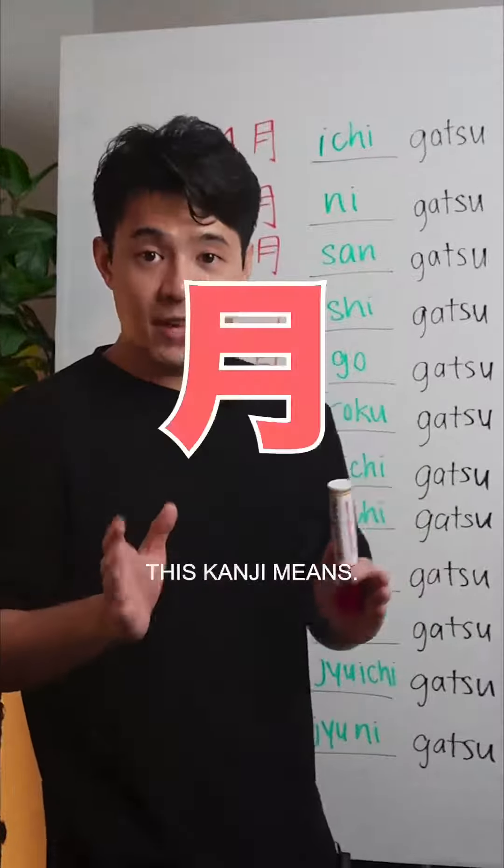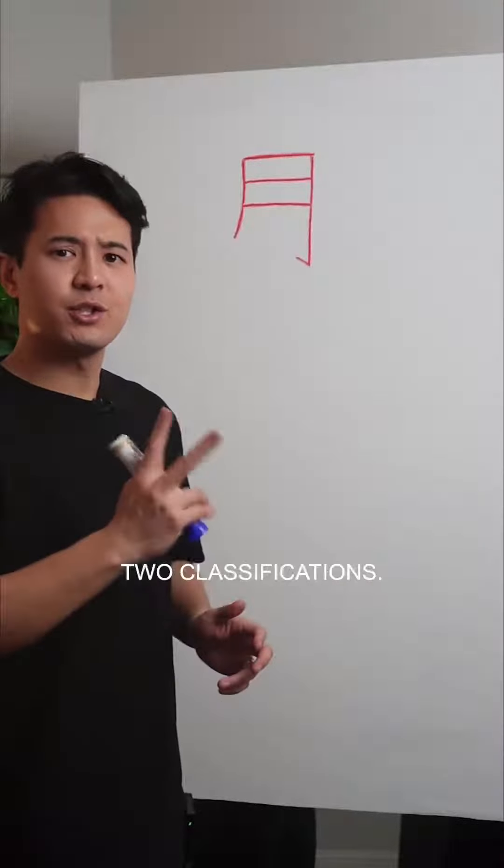Before we get into that, we gotta understand what this kanji means. There are many ways to read a kanji, and there are two classifications.